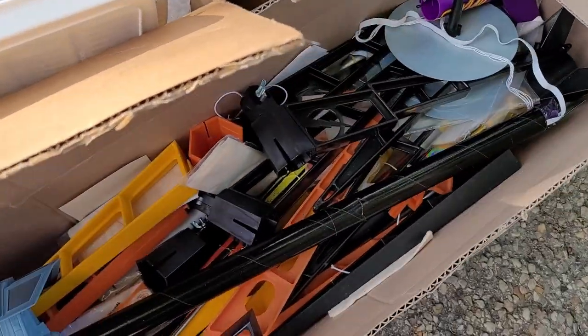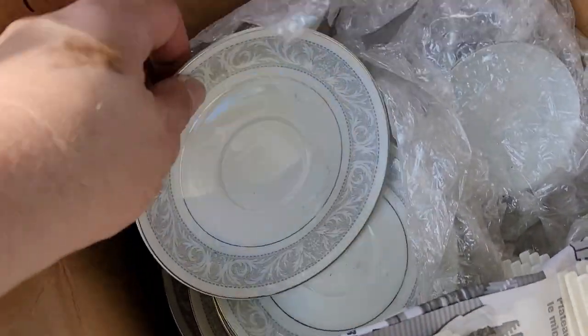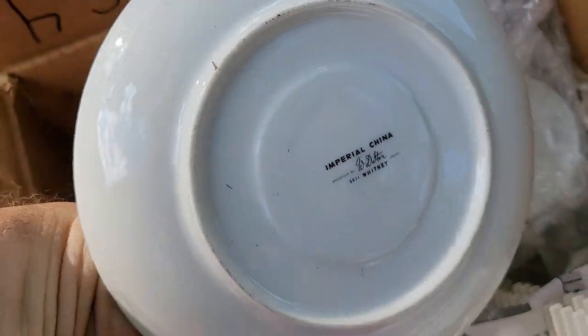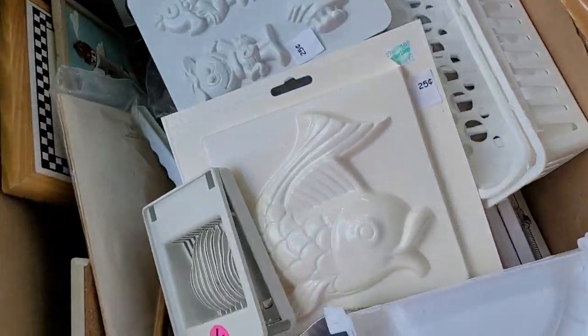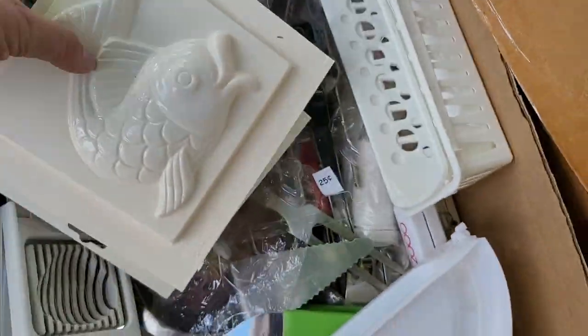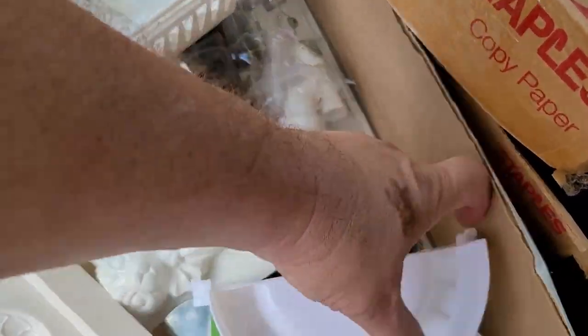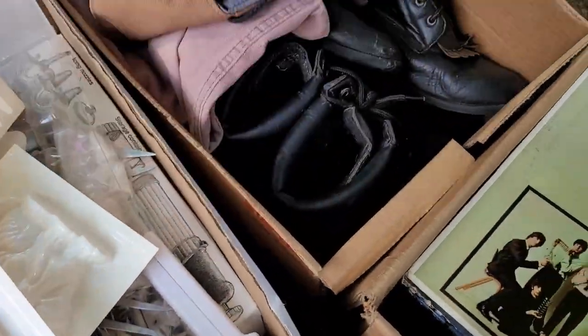A rocket kit — that's pretty cool. Make a rocket. What is this? Imperial China — nice. That's a good set of dishes. We got candy molds — those are good. We got just kitchen stuff in here — if there's anything really awesome, we'll let you know.